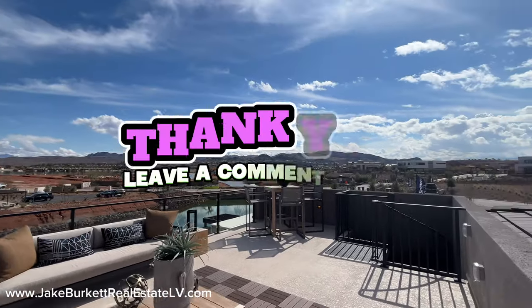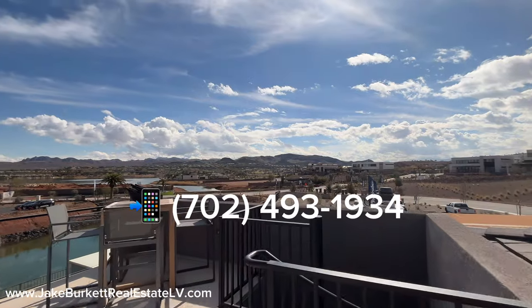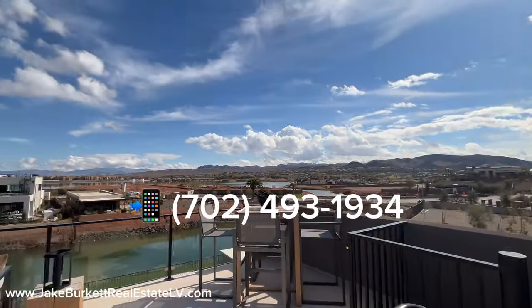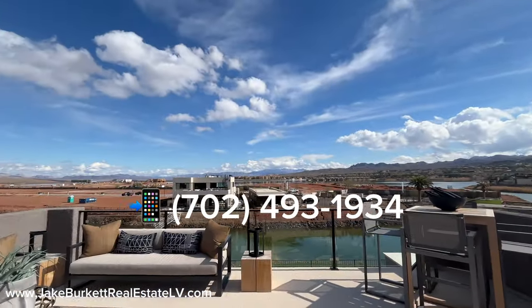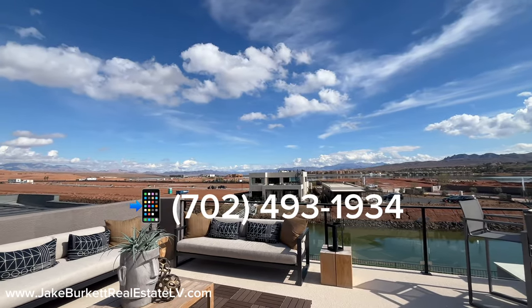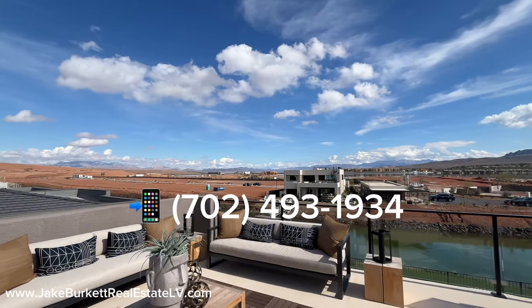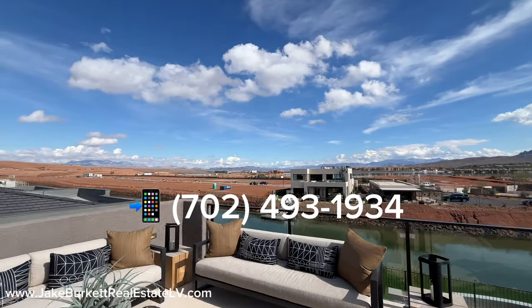That concludes this tour — thanks so much for joining us. If you're curious about this house or this model, get in touch with me and let's talk about it and explore it. If you're interested in any other type of property for sale in Las Vegas — new or resale — or would like to discuss selling your house, we'd love the opportunity to chat with you. I hope you have an amazing day. Thanks so much for joining us and we'll see you next time.